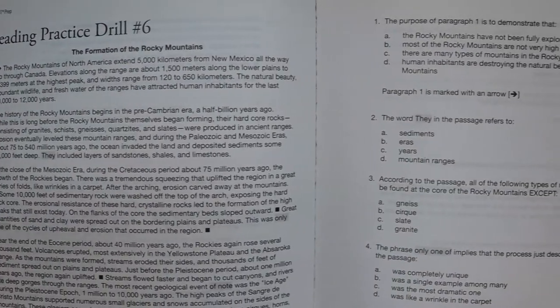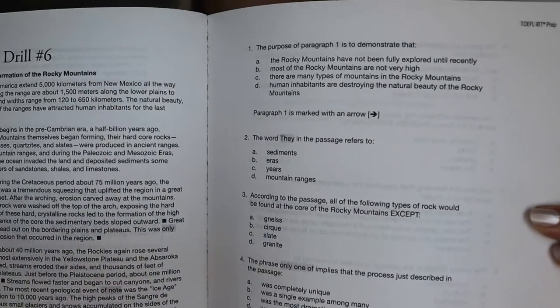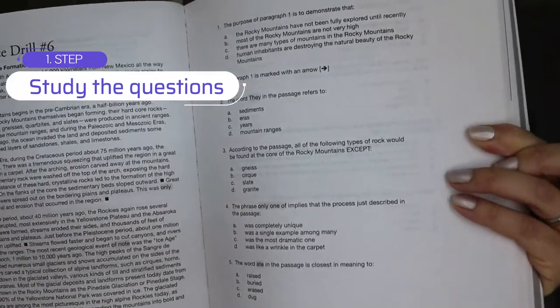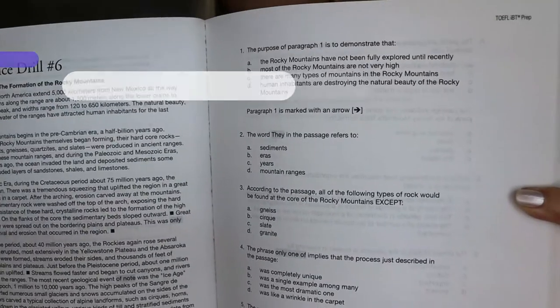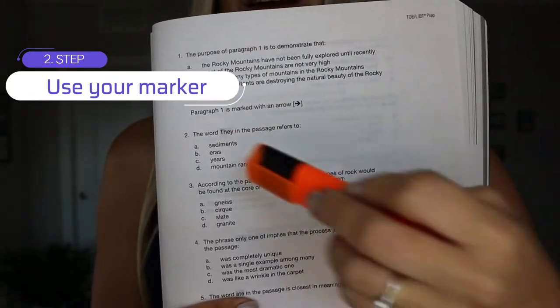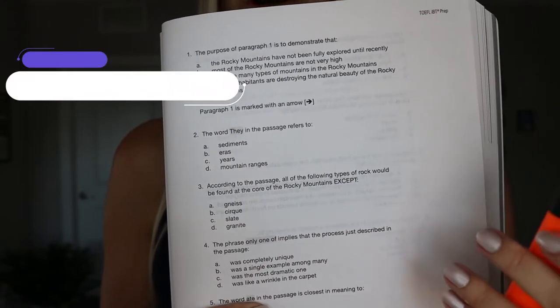You can see there's a reading about the Rocky Mountains and 10 questions on the next page. The first step is to look at all the questions. You have to study the questions and find out what they want to know from you. This is the time where you use the marker — and I would not recommend highlighting everything; just highlight the important words.